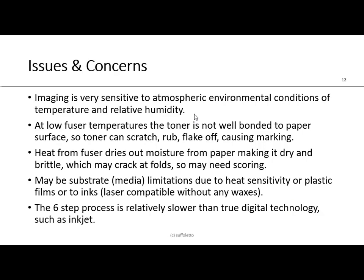Some issues and concerns: the image is very sensitive to atmospheric conditions of temperature and relative humidity — without a controlled press room, expect high variability. At low fuser temperatures, toner does not bond well to the paper and could scratch, rub, flake off, or cause marking. Fuser heat dries moisture from the paper, making it brittle, causing cracking at folds, especially with black toner. Many substrates — plastics, films — are limited due to heat sensitivity, requiring laser-compatible inks without wax that could re-melt under the fuser. The six-step process is relatively slower than other digital technologies like inkjet, and toner is expensive — though so is inkjet.